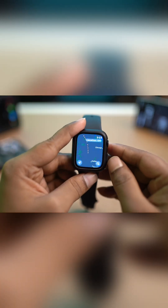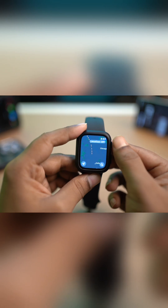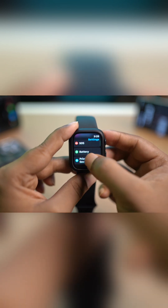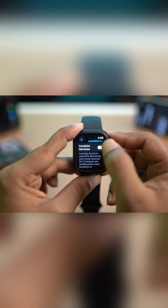Hi there, and today we are going to talk about how to solve the location service is not working on Apple Watch. The first thing you want to do is open up Settings, then scroll down and open up Privacy and Security, then tap Location Services. Make sure to enable the location service on your Apple Watch.